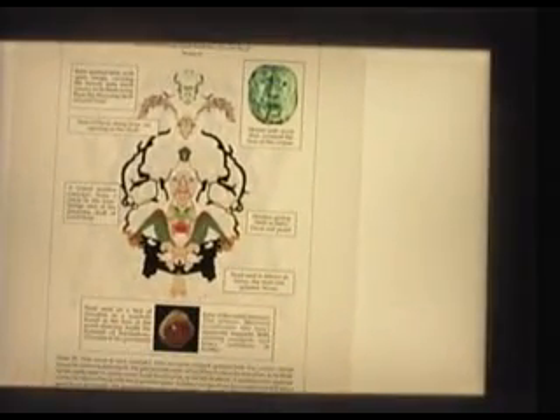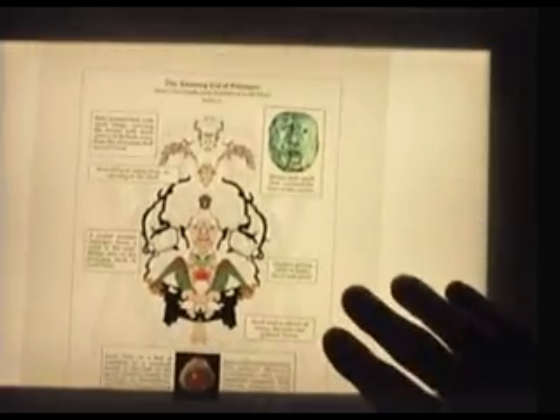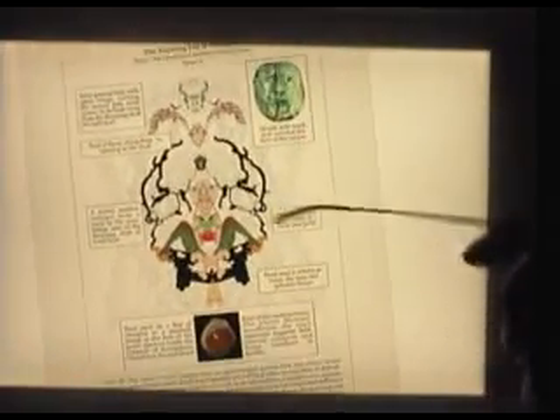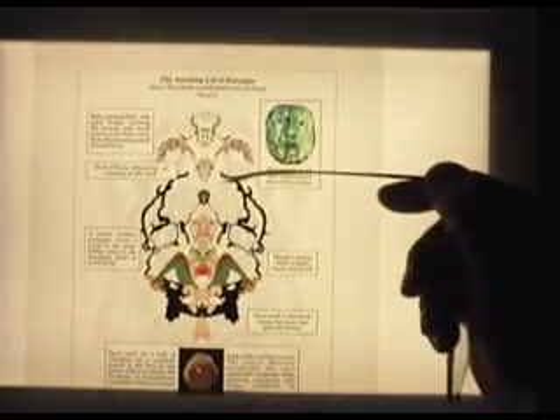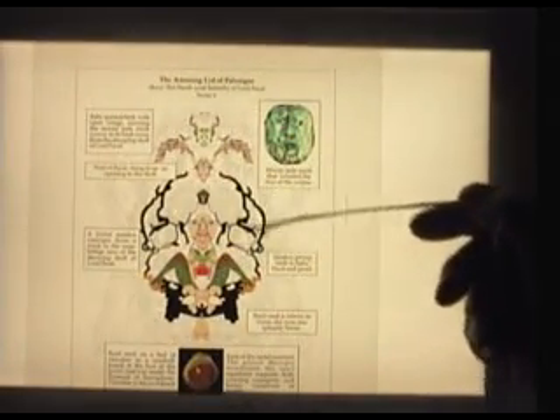The next sequence in the pictures: when we rotate the acetates again, we see the hole in the head here of Lord Pakal's skull. His skull is a black area now — these are the bones, these are the eye sockets here.